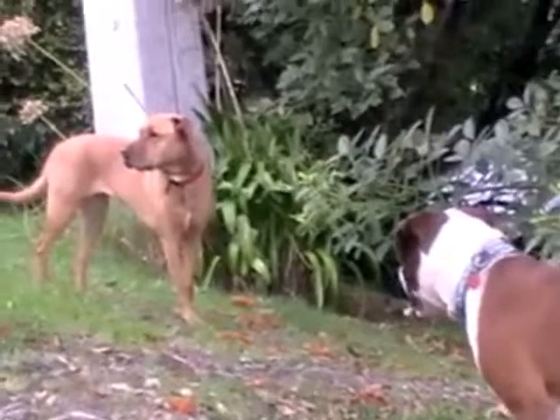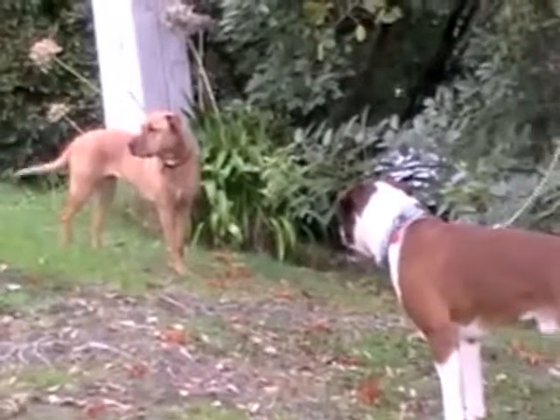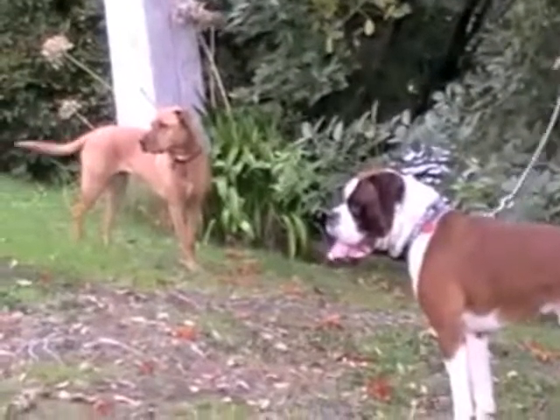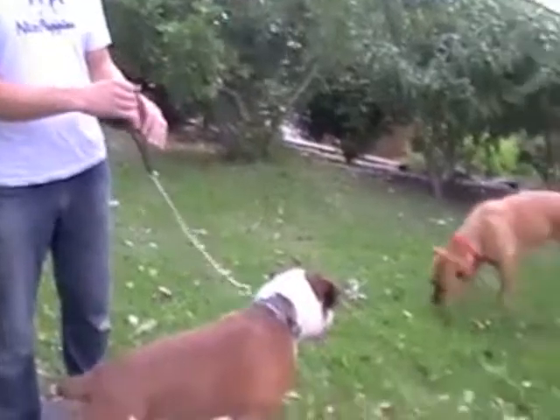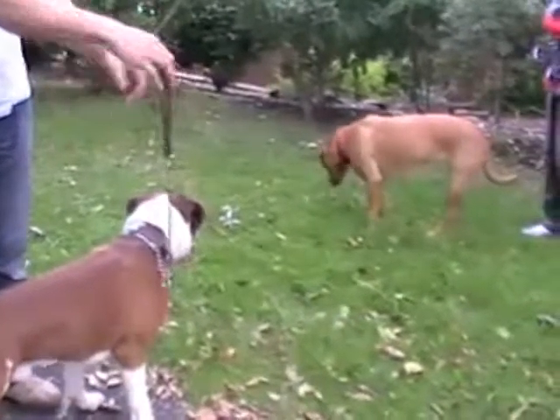Jason hasn't met another dog for years. And yet if you look at the leash that I'm holding, it's relaxed. He's actually calming down. He's doing remarkably well, and this is in large part due to the calming signals that Peanut's given him. Normally this dog, Jason, would be barking, aggressive and trying to attack the other dog — but he's not.